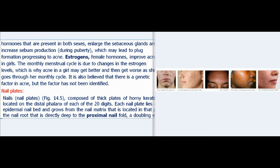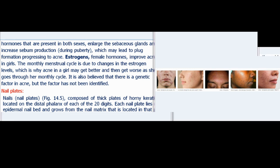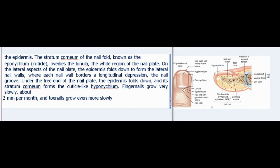Nail plates, or nails, are composed of thick plates of horny keratin located on the distal phalanx of each of the 20 digits. Each nail plate lies on the epidermal nail bed and grows from the nail matrix located in the nail root, directly deep to the proximal nail fold — a doubling over of the epidermis. The stratum corneum of the nail fold, known as the eponychium or cuticle, overlies the lunula, the white region of the nail plate. On the lateral aspects, the epidermis folds down to form lateral nail walls, each bordering a longitudinal depression called the nail groove. Under the free end of the nail plate, the epidermis folds down and its stratum corneum forms the hyponychium. Fingernails grow about 2 mm per month, and toenails grow even more slowly.